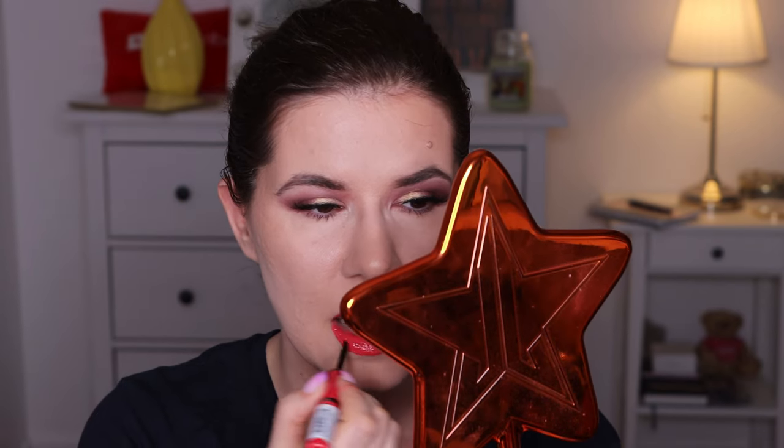Now I'm going to go into the gloss. I can definitely feel it on my lips. I had to apply a lot of it because the color was a little bit patchy, but it doesn't feel uncomfortable. Let's try to kiss my hand — no transfer. So that's good.